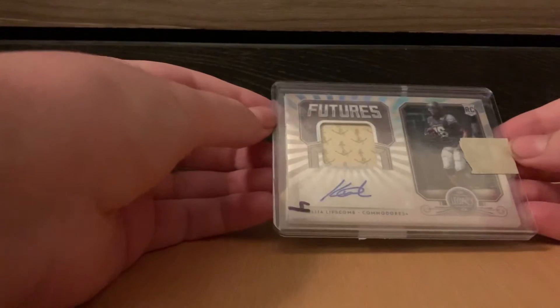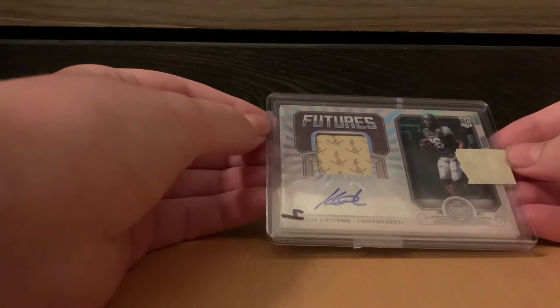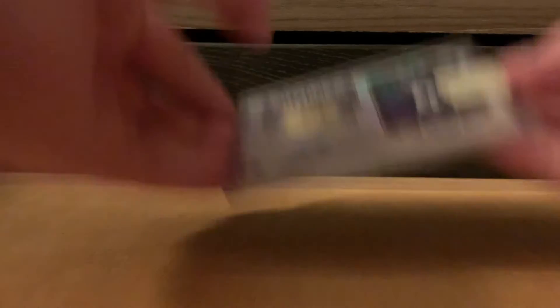So today I have a two-card mail day, so it's not going to be very long, but two pretty cool cards. First one is a Kaleja Lipscomb 2020 Legacy RPA. I'm not sure, but it feels — I mean, that looks like a glove, so it's pretty cool. Out of $3.99. He was with the Chiefs, but I think he's a free agent now.